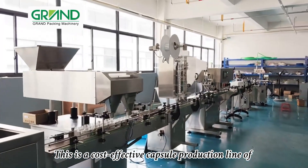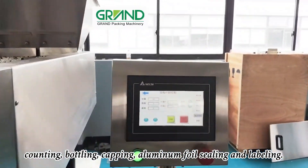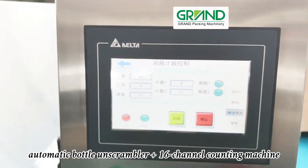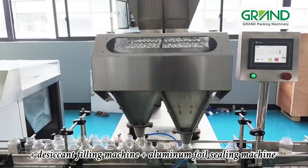This is a cost-effective capsule production line of counting, bottling, capping, aluminum foil sealing, and labeling. The whole line is composed of the following devices: automatic bottle unscrambler, plus 16-channel counting machine, plus desiccant filling machine, plus aluminum foil